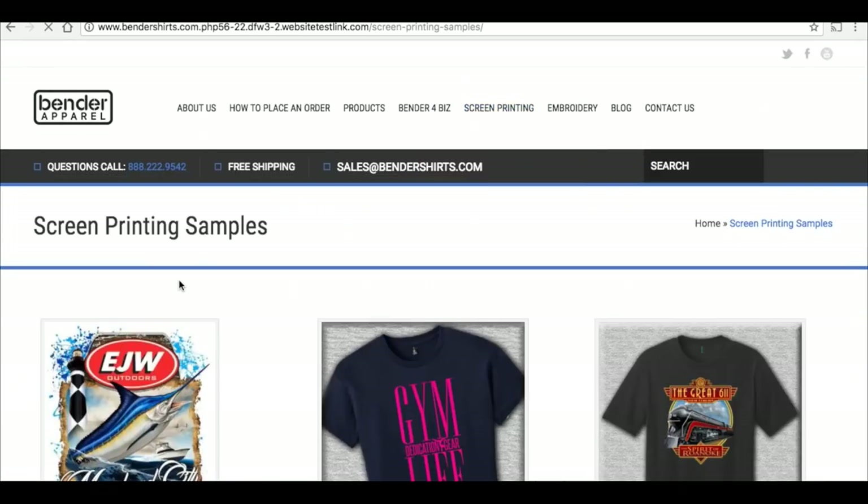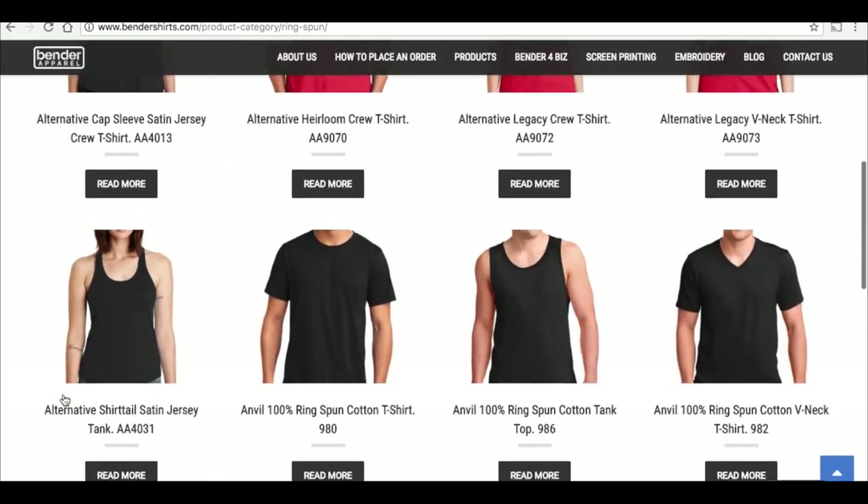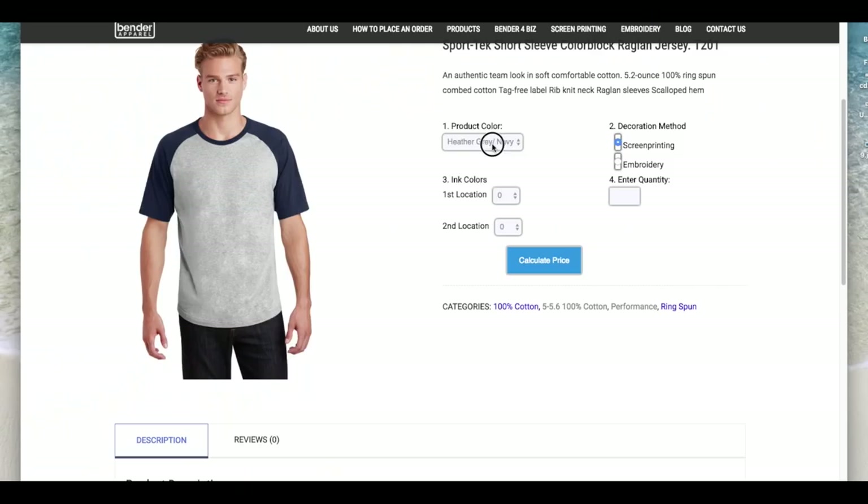First, head to our website, www.bendershirts.com. Here you will see examples of our work, a large catalog of items we can produce, and a blog to help you understand what we can do. You can even get a quick quote to see what your project will cost.